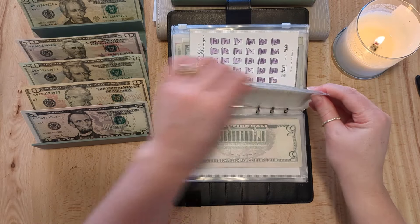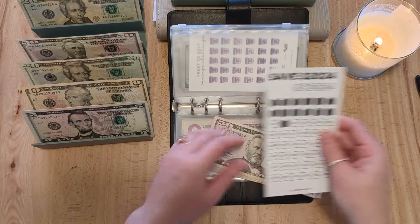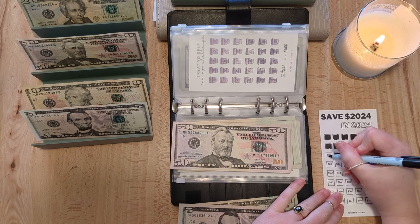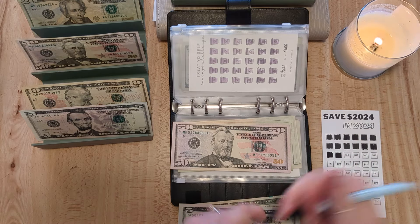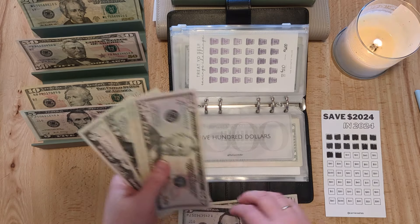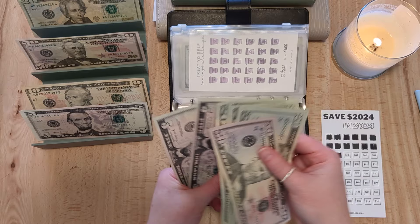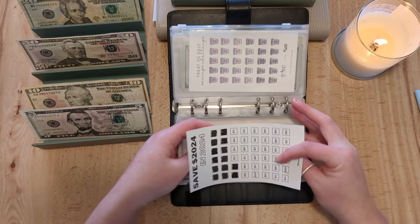Our 2024 challenge — where we're going to save $2,024 in 2024 — is getting $25 this week. We already have $500 in the bank set aside for this, so now we have $660 towards this challenge.